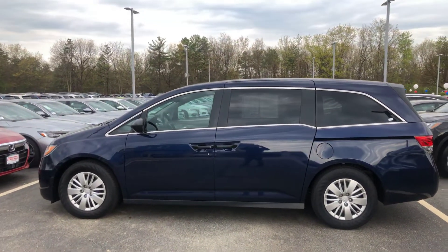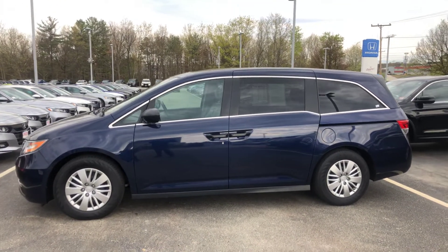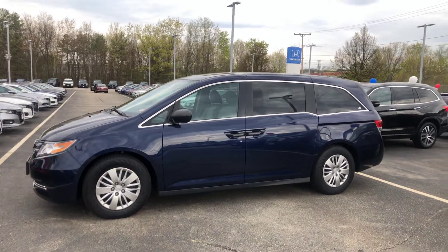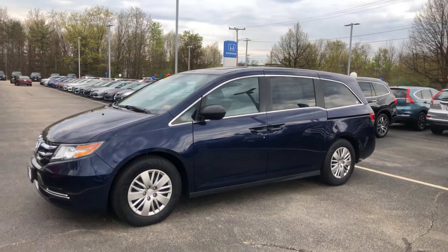And also so that you can be assured that this exact vehicle is still here in my inventory at this time. Today we have Tuesday the 7th, around 10 a.m. in the morning, and this vehicle is still here.